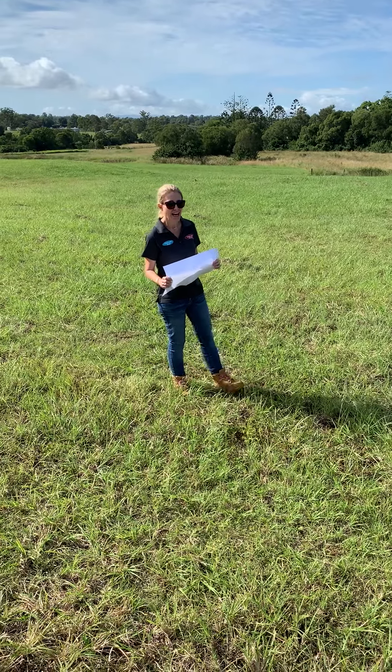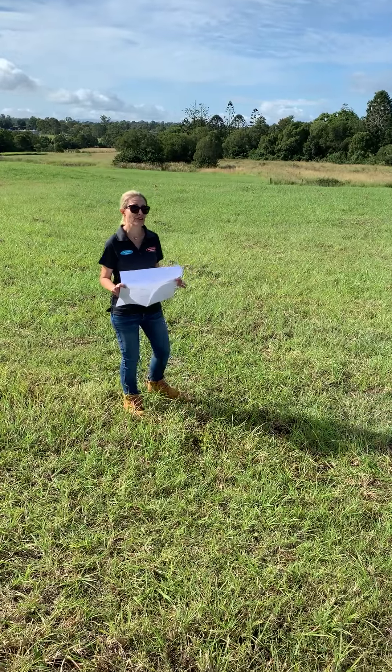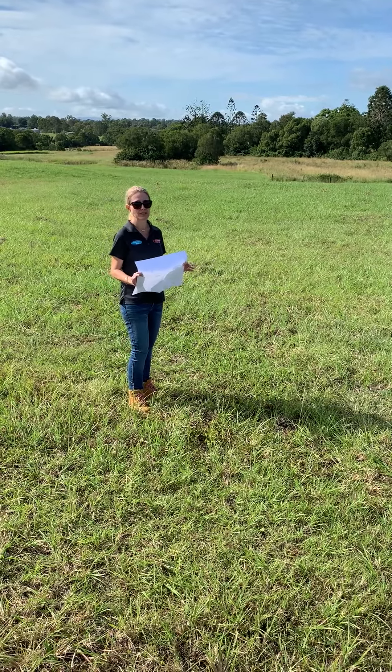Hello, Sharon from Oakvale again. Just going through ideas of things to do once you have found your block, so what you need to do.